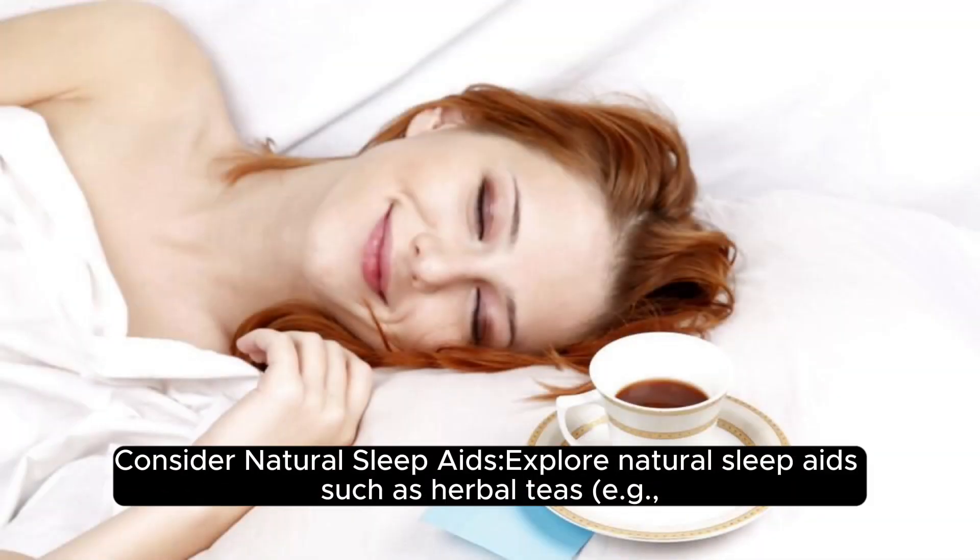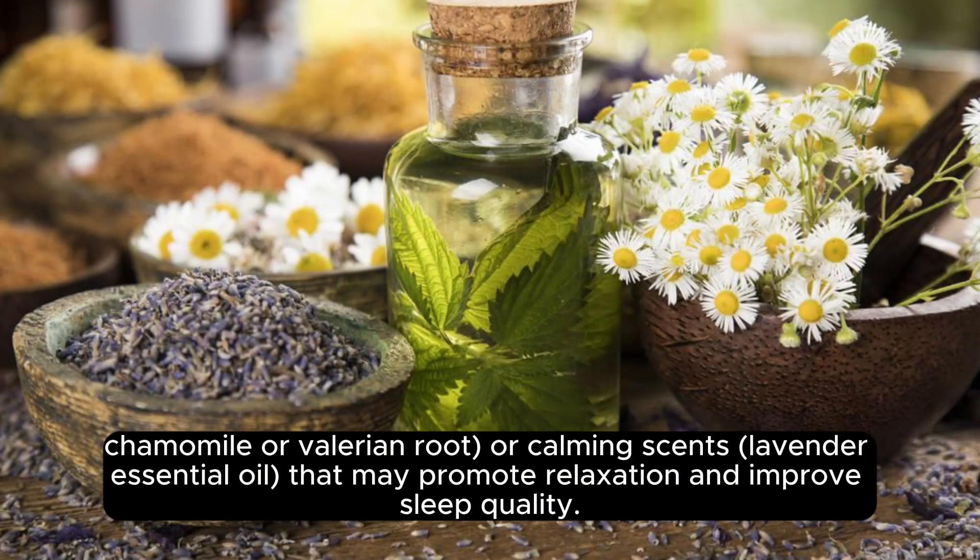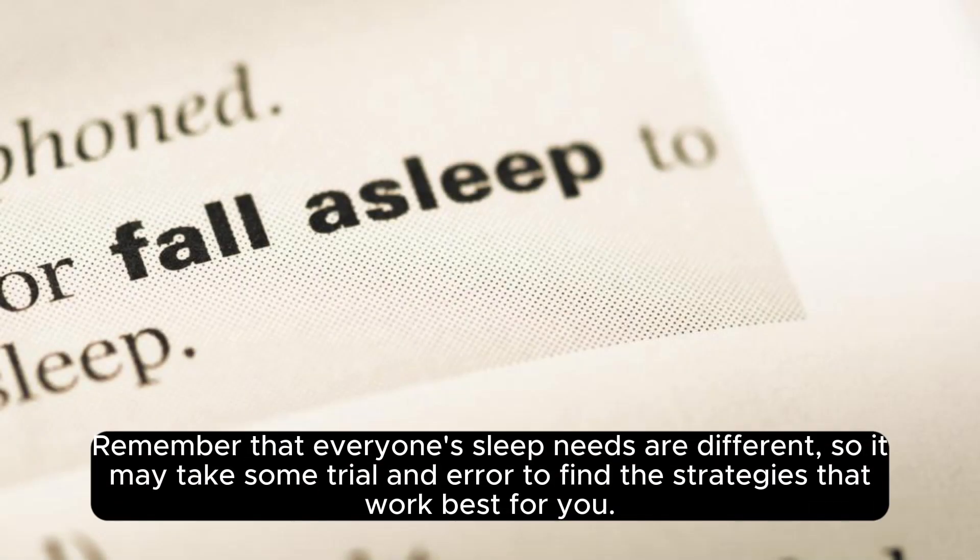Consider natural sleep aids: explore natural sleep aids such as herbal teas — for example, chamomile or valerian root — or calming scents like lavender essential oil, that may promote relaxation and improve sleep quality.